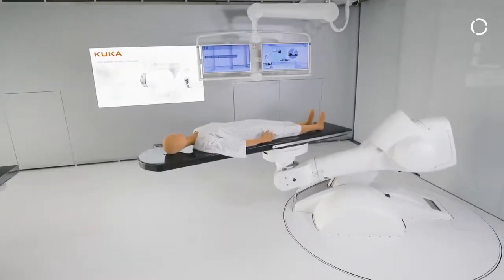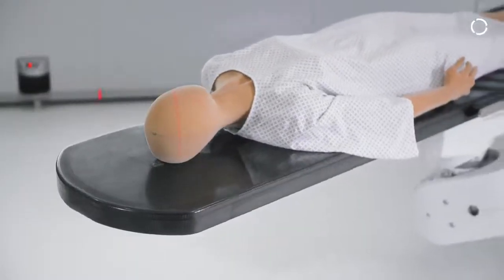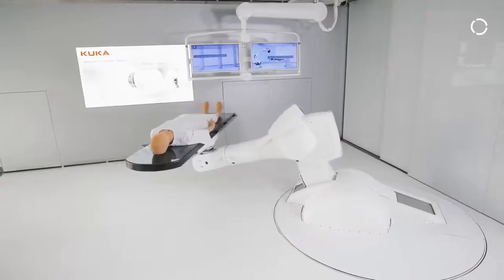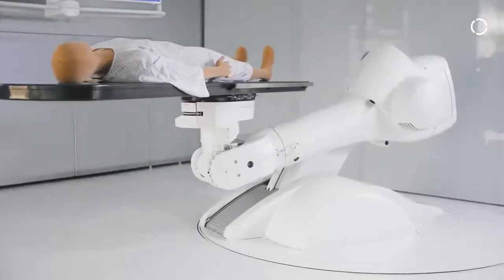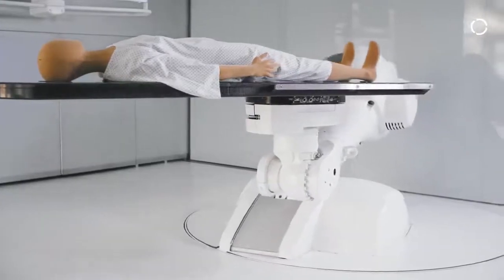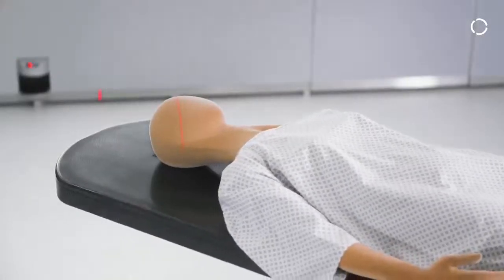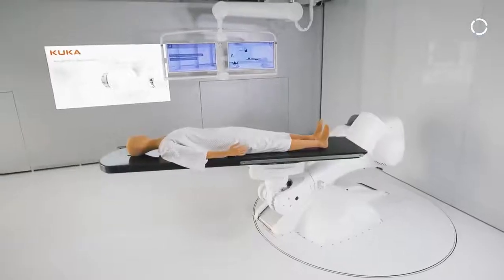The patient positioning device we have here needs to be very accurate. It can handle patient weights between 50 and 150 kilograms, and it needs to be precise enough to hit the tumor target. These systems are especially used in radiation or particle therapy where you're shooting with photons or heavy ions on the tumor, and submillimeter accuracy is required to hit the tumor and not the healthy tissue around it.